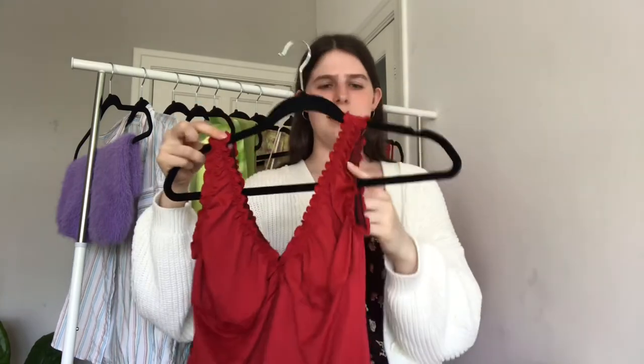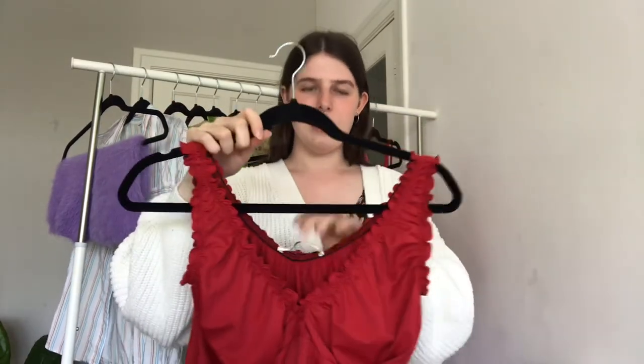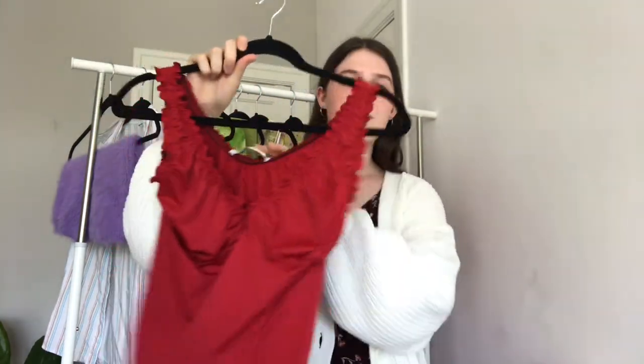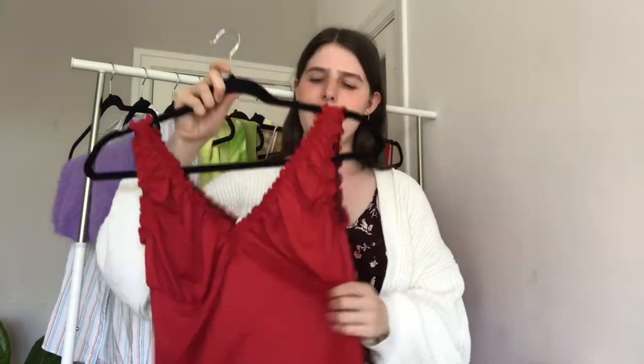This next top I got in a bundle with the purple shorts and another top that'll be in my neutral thrift haul. It was about two or three euros and it's this really cute top. You're supposed to wear it with the straps up, but because the elastic in the arms is very tight I can only wear it down. If I want to wear it with straps up I'll need to replace the elastic, but for now I actually kind of like how it looks like this too. The brand is Coat Femme — I think it's a really cute top. The fabric feels a bit like a bathing suit material but it's really pretty.